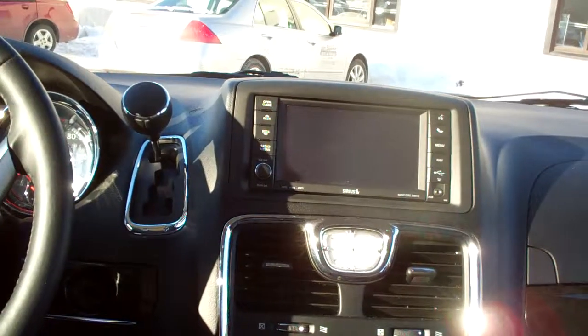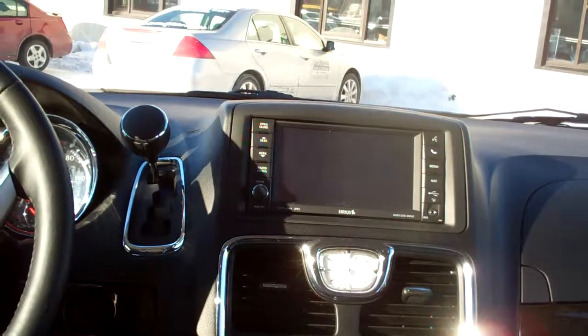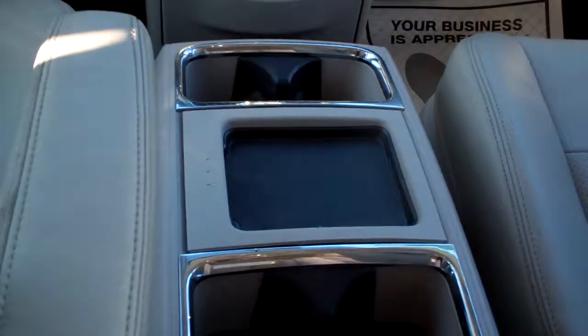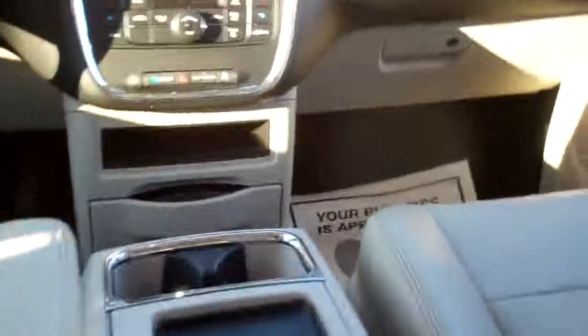AM, FM, SiriusXM satellite radio, audio file radio, and it's got navigation. Dual automatic climate control. Nice big cup holder, storage area — this will also fold back for the cup holders back here.